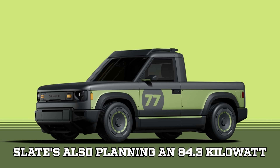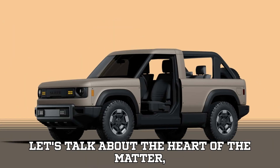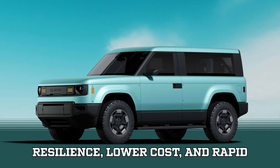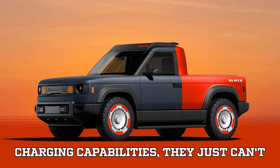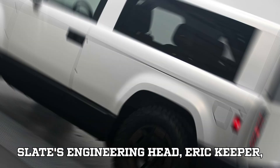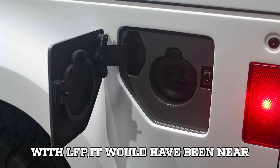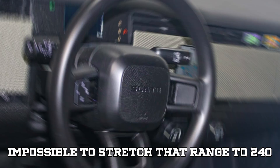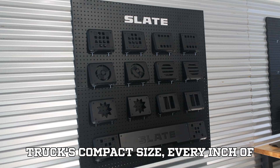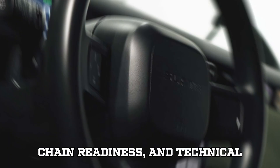Slate is also planning an 84.3 kilowatt-hour option for longer hauls. On energy density: while LFP batteries are loved for their resilience, lower cost, and rapid charging, they can't match NMC when it comes to squeezing more energy into less space. Engineering head Eric Keeper shared that while the base 150-mile range could have been doable with LFP, stretching that range to 240 miles would have been near impossible with LFP tech, given the truck's compact size.